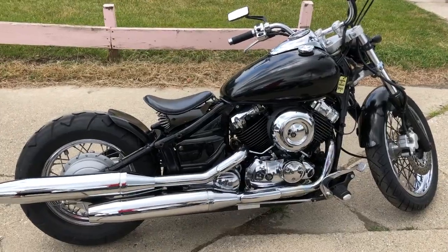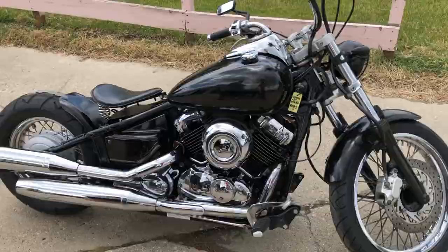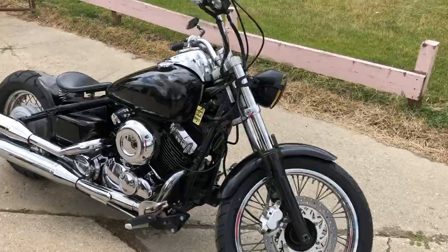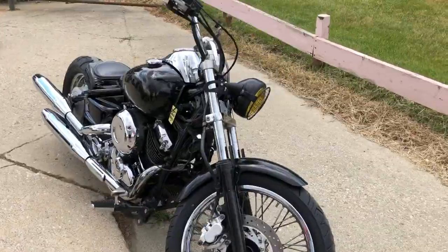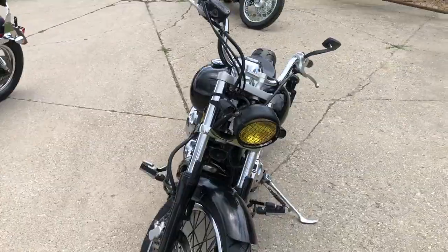Hey guys, ApprovalPowerSports.com here doing some videos on some bikes we just got in. Check this one out — a little 2001 Yamaha V-Star 650, a little bobber for sale. Comes in the Raven Black paint. Sharp bike, it's going to turn heads everywhere you go.